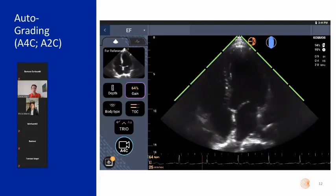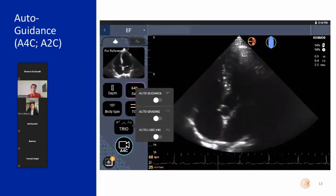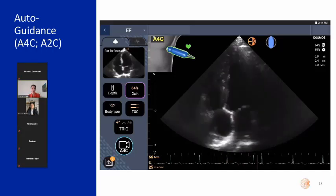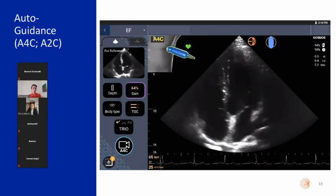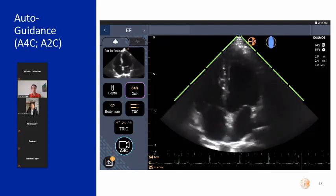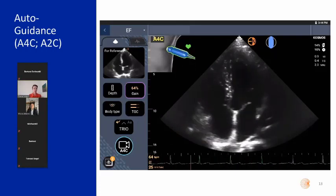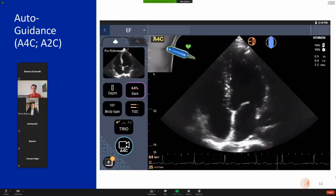The third AI application is called Auto Guidance, which works just like a GPS for the transducer. A major challenge of learning cardiac ultrasound is making the small, precise transducer movements needed to achieve the best image — the windows are small and the required movements are tiny, which can be very frustrating. Auto Guidance gives you exactly that directional information: it tells you if you're correct with a green indicator, or whether you need to pan up, down, or press harder, really accelerating the learning curve.